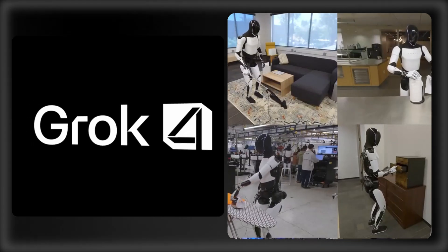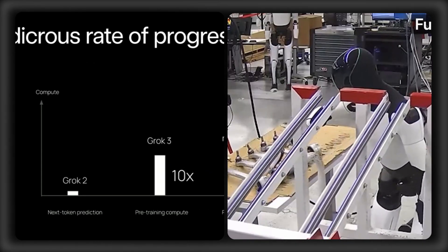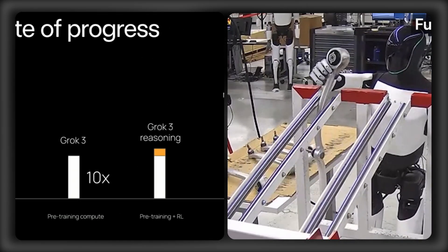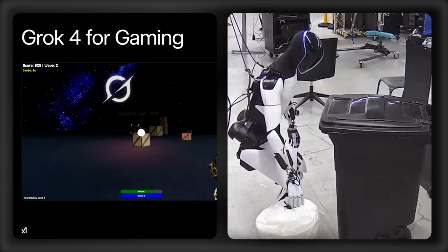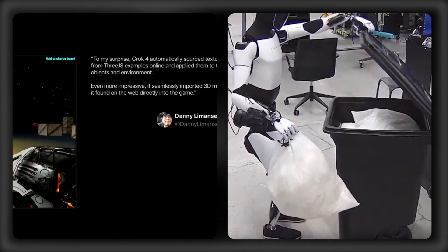Is Grok 4 becoming super intelligent? This is the smartest AI in the world, and we're going to show you exactly how and why. This is a breakdown of all the new features and abilities of Elon Musk's brand new Grok 4 AI model — and it comes in several flavors, modalities, and agentic setups.